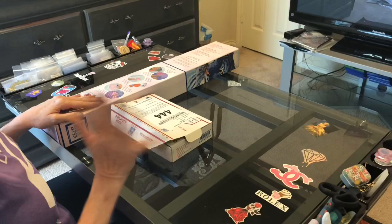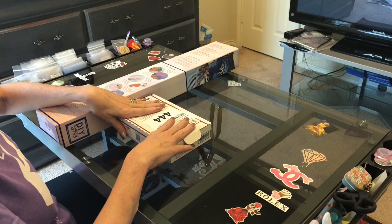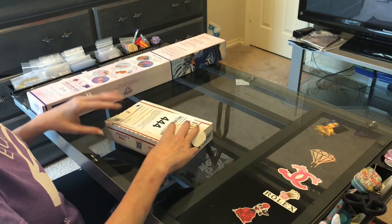Hi everybody, this is Kira aka The Principal Painter, and I am back with an unboxing for you today from Diamond Art Club — one of their newest ones — and a special treat from Pentastic Painters, so let's get into it.